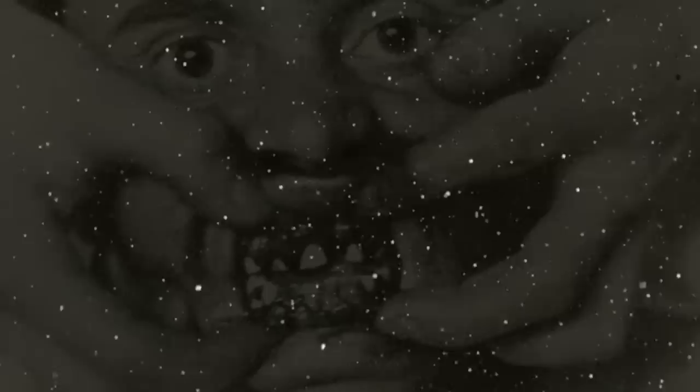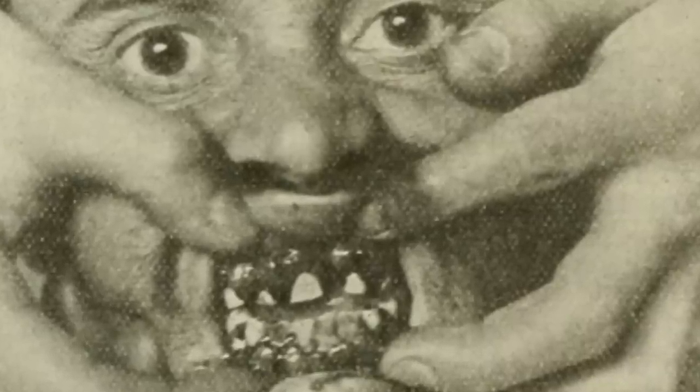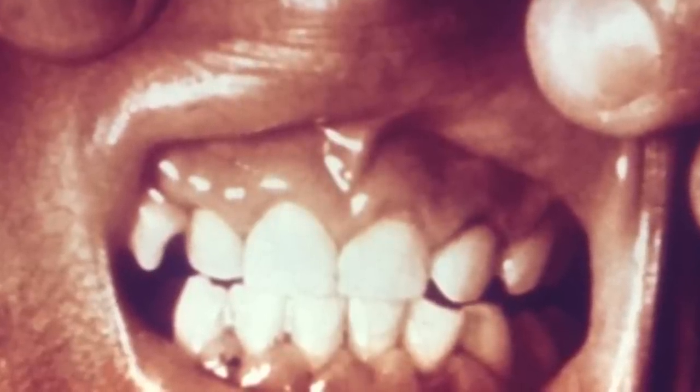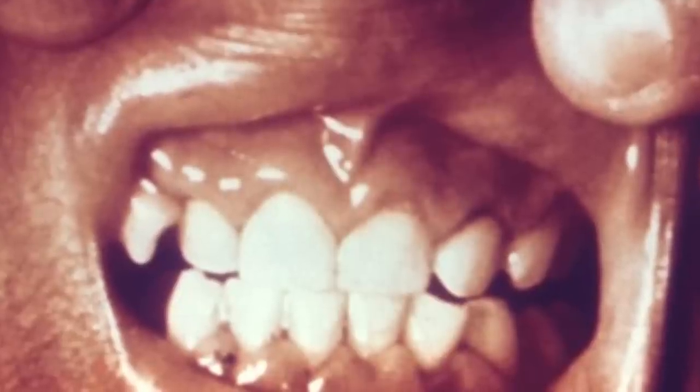During the Second World War, some conscientious objectors volunteered to partake in experiments on scurvy rather than fight. In order to plan for the effects of food rationing, the Ministry of Health commissioned research into scurvy. 32 subjects lived together, their vitals monitored and diets controlled. The goal was to learn the bare minimum amount of vitamin C the human body requires, with scurvy induced in the participants. In the end, the participants were able to make full recoveries without any long-term side effects.